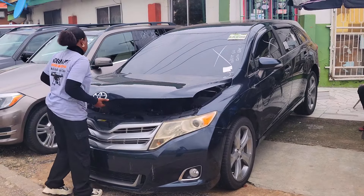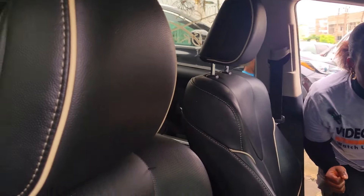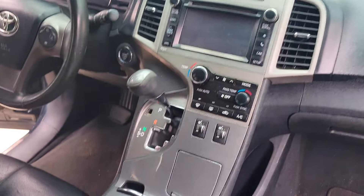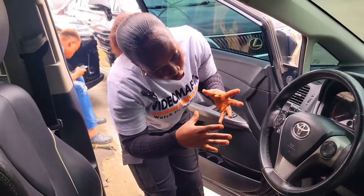This is a foreign used Toyota Venza XLE, 2013 model, V6 engine. It has a beautiful black leather interior, clean dashboard, reverse camera, sound system, AC, automatic transmission, two cup holders, pigeon hole, keyless, control buttons on the steering, and a sealed roof.